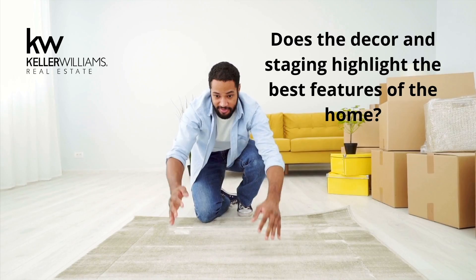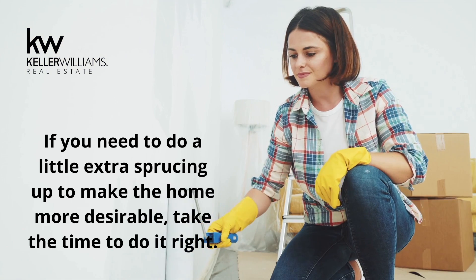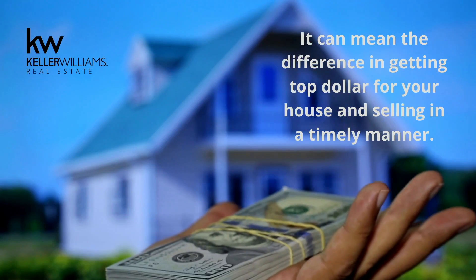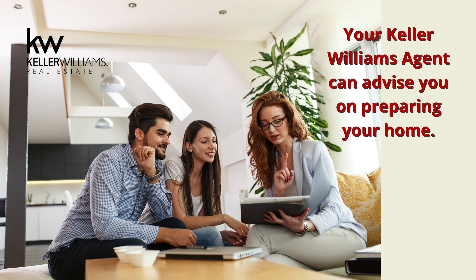Does the decor and staging highlight the best features of the home? Cleaning, decluttering, and staging is important, but now you must maintain it at all times. If you need to do a little extra sprucing up to make the home more desirable, take time to do it right. It can mean the difference in getting the top dollar for your house and selling in a timely manner. Your Keller Williams agent can advise you on preparing your home.